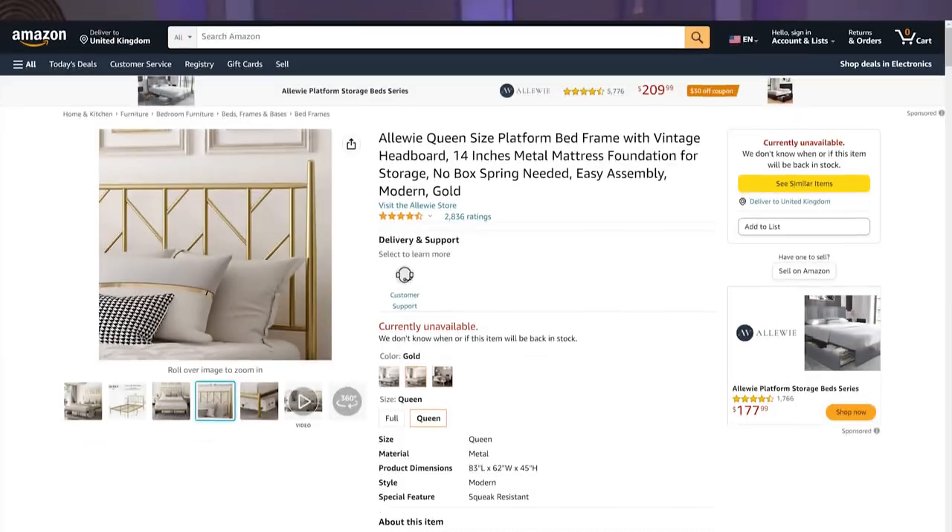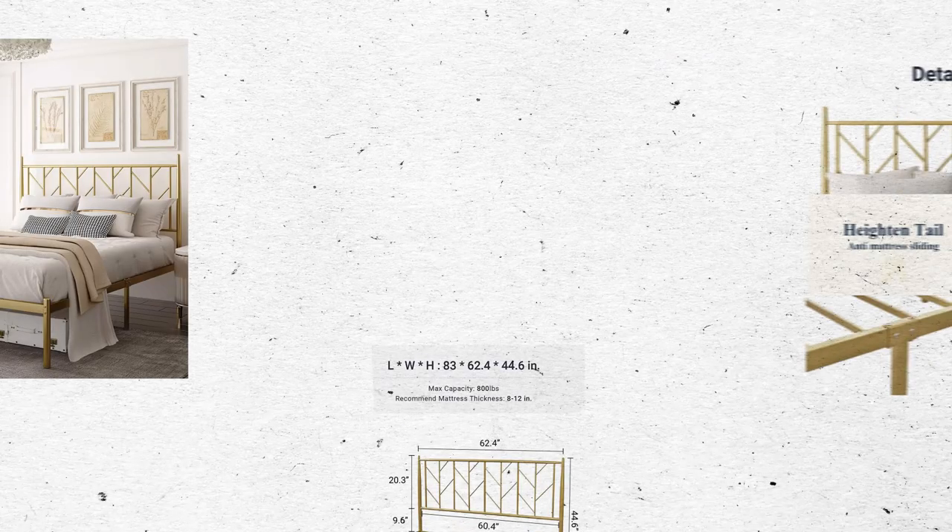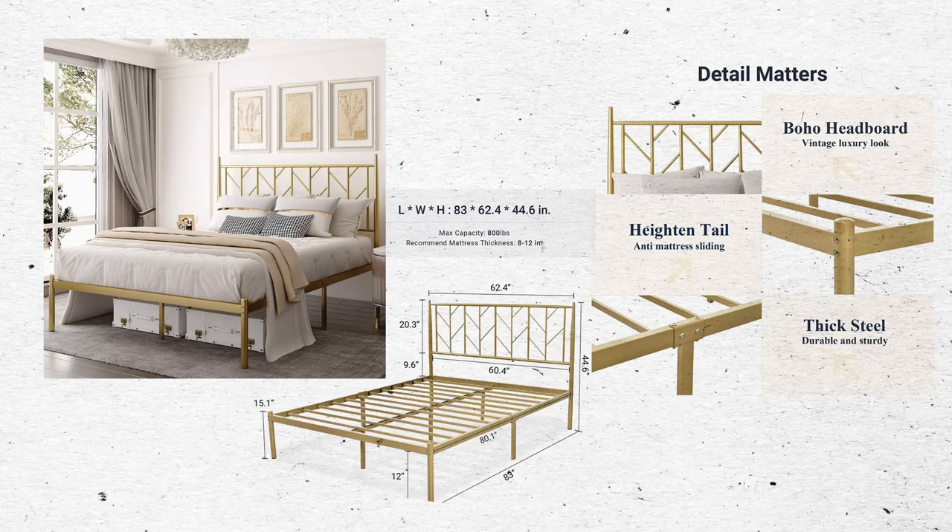Now that you know where to spend and save and have a ballpark figure, let's talk about where to buy things, room by room. For the bedroom, your mattress and bed frame are great to buy from Amazon. The bed frame I like for a queen size is by Alloui — their gold bed frame. It looks beautiful with any decor, is super sturdy, quiet, and easy to put together. It gets rave reviews from guests and is only about $150, making it a very economical choice.